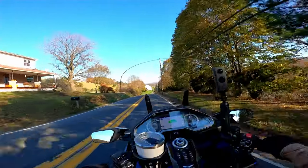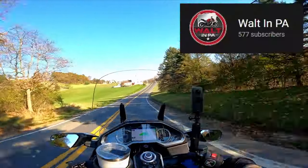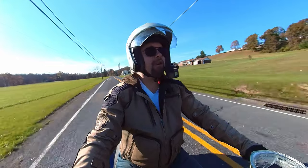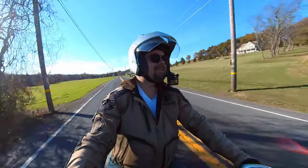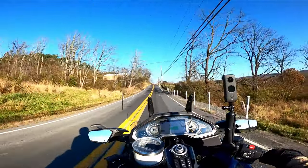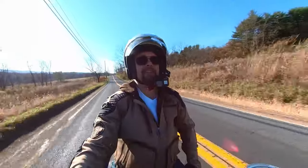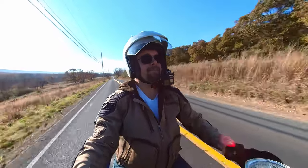If you like covered bridges, there's another moto vlogger named Walton PA. He's actually local to me, not far from me. I link his channel up in the cards too. Walton PA loves covered bridges — he's got a lot of videos on covered bridges, seems to be his thing. He's kind of become known as the covered bridge moto vlogger, which is awesome. Who doesn't like covered bridges?